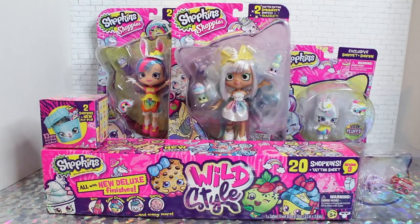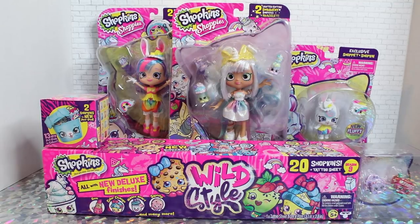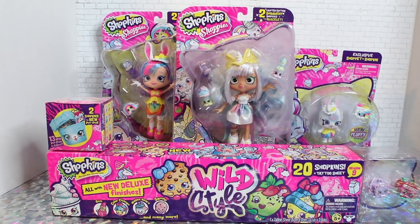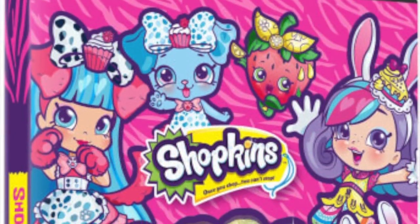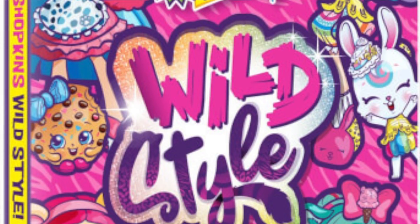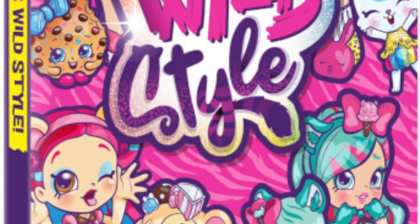I'm sure most of you are familiar with Shopkins, whether you're a fan or not. We did film one Shopkins video previously — if you'd like to check that out, I will link it in the description. So Shopkins is already on Season 9, which is crazy — nine waves of Shopkin toys. The name of this series is Wild Style, and it's based on the upcoming Shopkins movie, which seems to be very animal-centric, focusing a lot on pets and creatures.